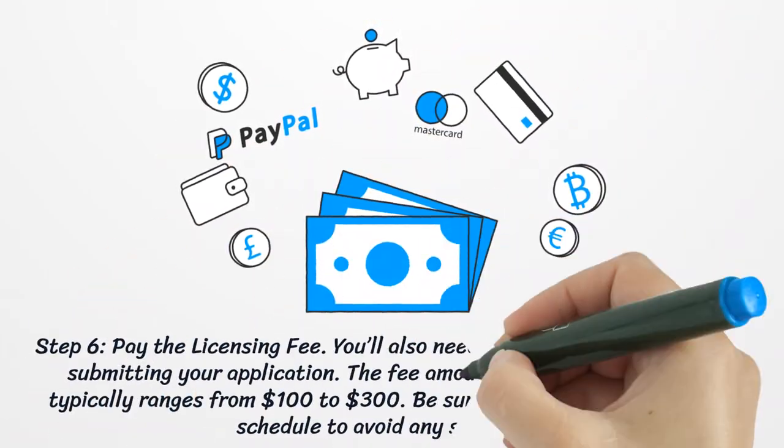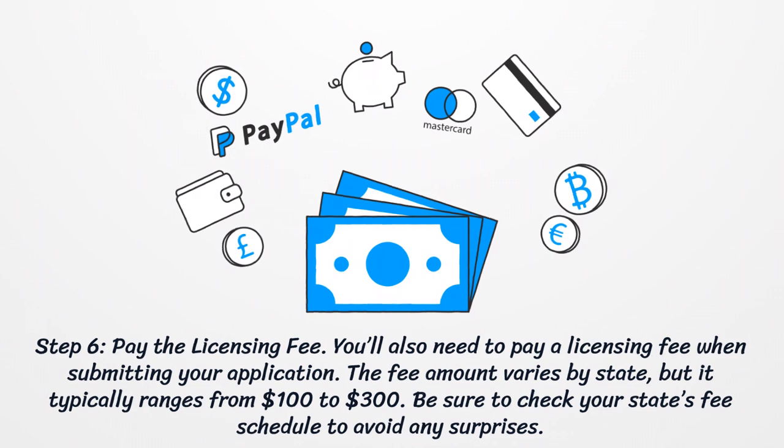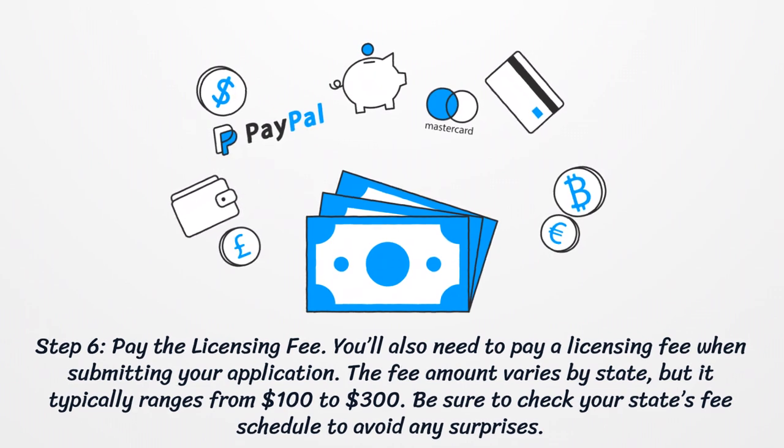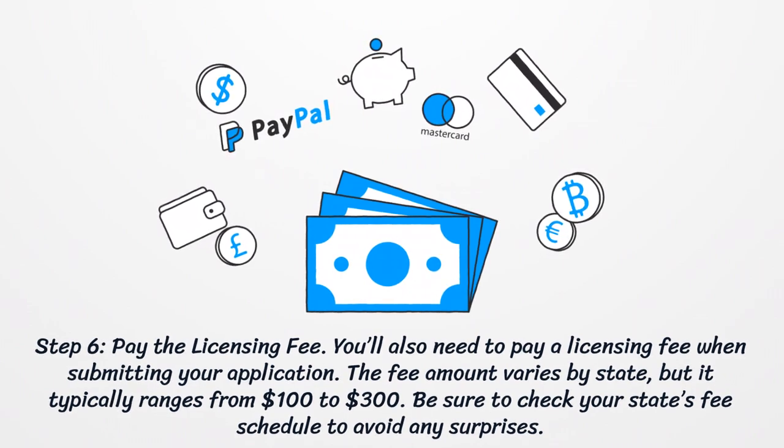Step 6: Pay the Licensing Fee. You'll also need to pay a licensing fee when submitting your application. The fee amount varies by state, but it typically ranges from $100 to $300. Be sure to check your state's fee schedule to avoid any surprises.